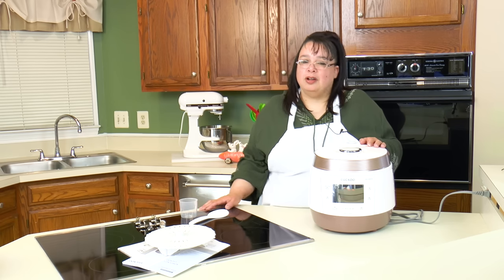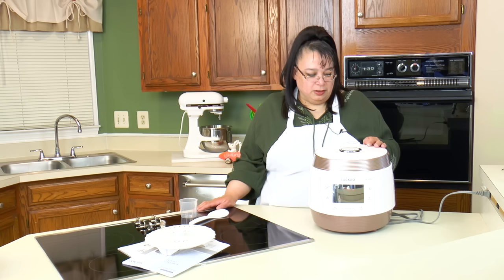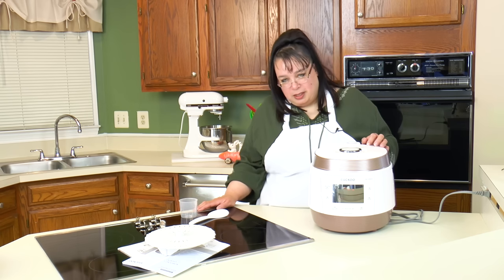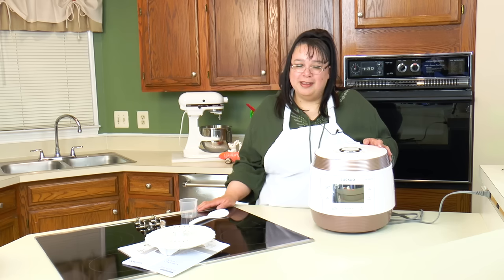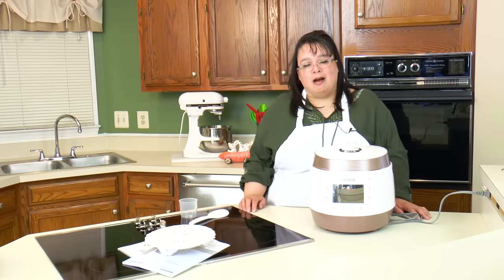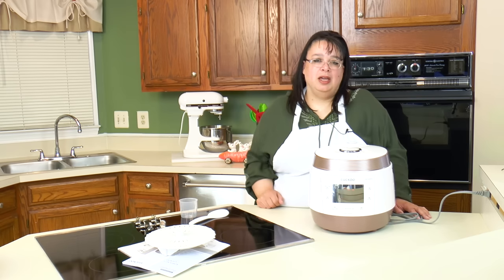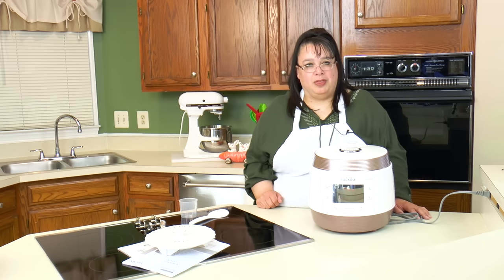Thank you very much for sending it and allowing us to test it out. If you'd like to take a look at this cooker, I'll put a link down in the description to the Amazon page and you can look at it for yourself. I think once you get one of these in your house you're going to say 'wow, it's beautiful.' If you like this video, please subscribe below and leave me a comment and a like. Visit my website at amylearnstocook.com. I'm also on Twitter, Pinterest, and Facebook at amylearnstocook, and on Instagram I'm at cookingwithamy.